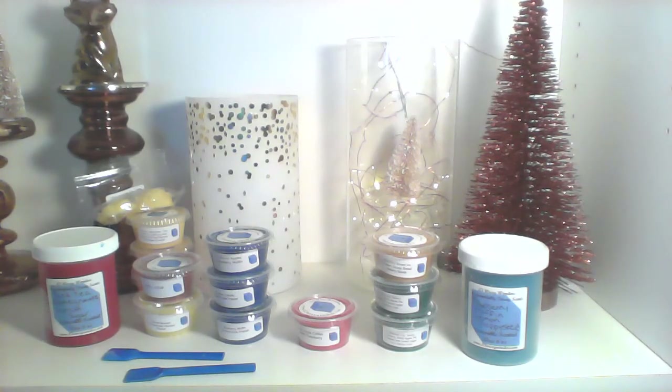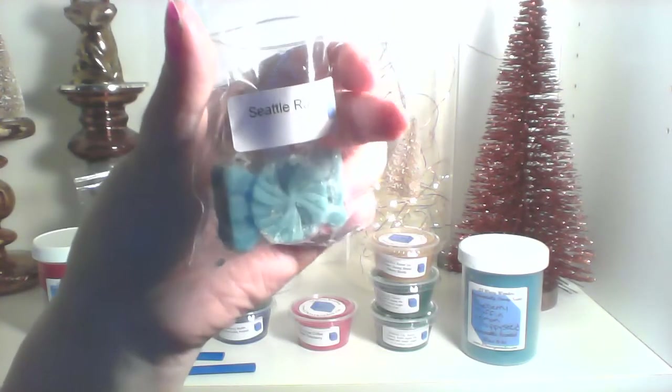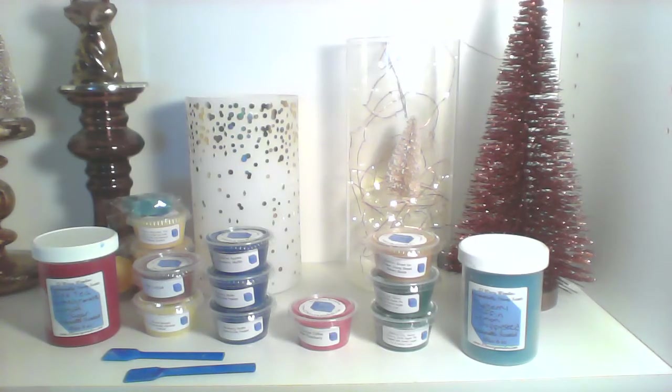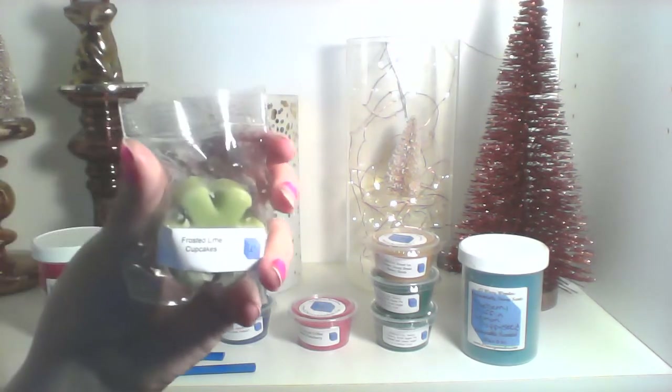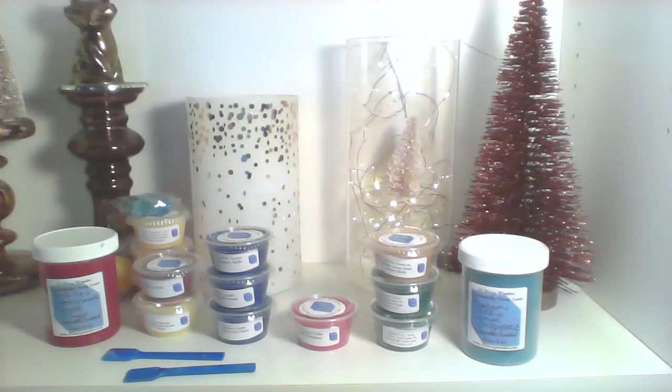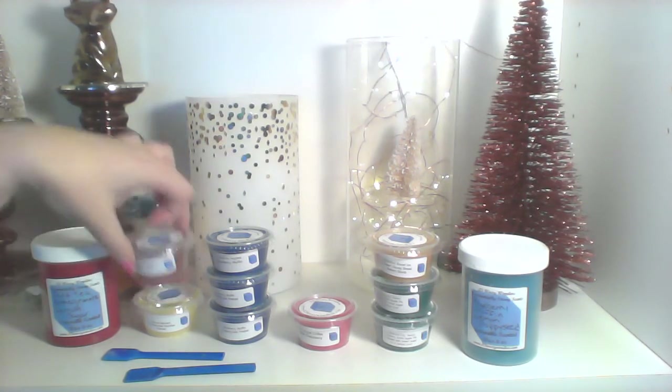Next sample is Seattle Rain in a little candy shape and it smells good — smells fresh. I'm not a fresh person so it's not gonna be my jam. Frosted Lime Cupcakes — this one smells really good, you can definitely smell the lime and the cupcake. The lime is almost cleaner but not overly so. That one's really good.